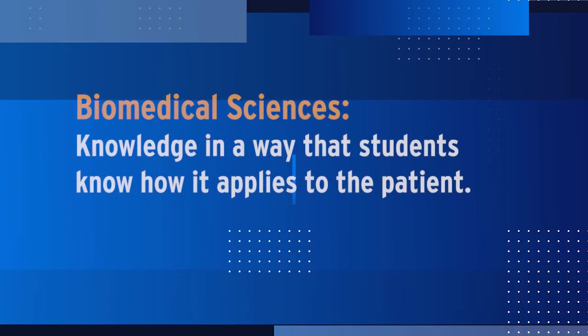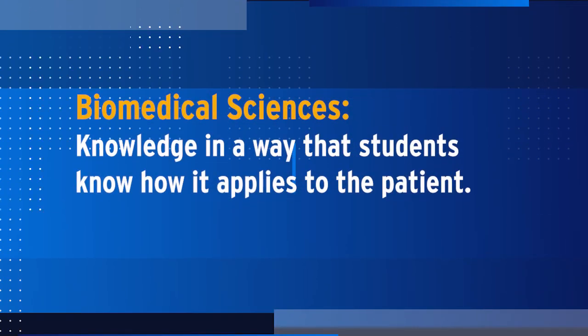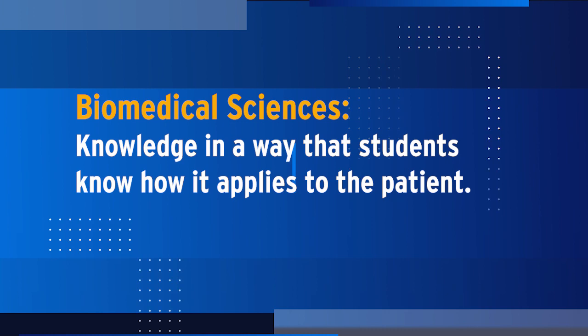After the immersion, the next big phase that's going to be different is the clinical framework for biomedical sciences. This includes introducing every new block in biomedical sciences with a patient case and helping students think about what is causing the patient's symptoms. Then they learn about the biomedical concepts.